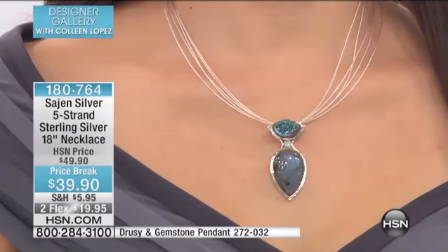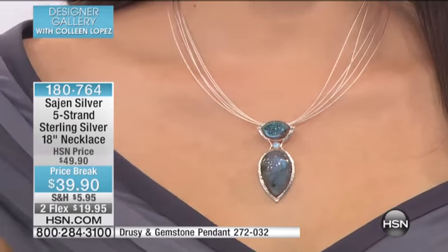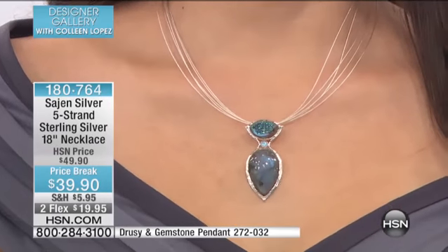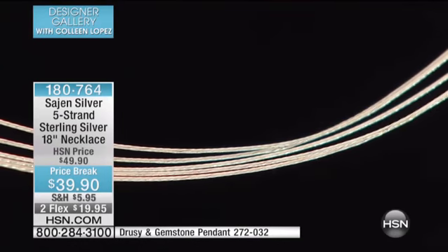By the way, the pendant that Amy, Mariana, and I are all wearing — the information is at the bottom of your screen. That pendant is $60 off today. It is an unbelievable value. Amy is wearing it in Labradorite, but we also do have kyanite and jade, which we love. So we'll talk about that. I'm going to show you that pendant on this necklace, because it comes on its own cord, but I'll show you that pendant on this necklace.